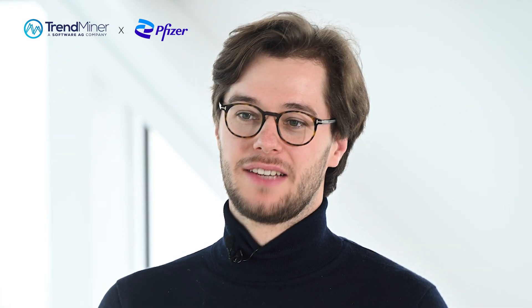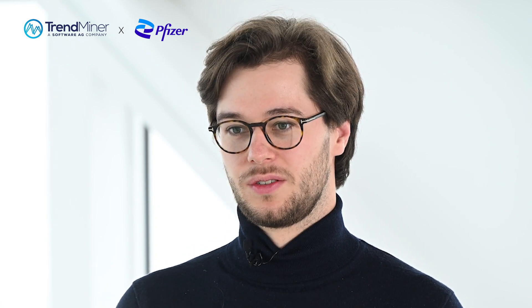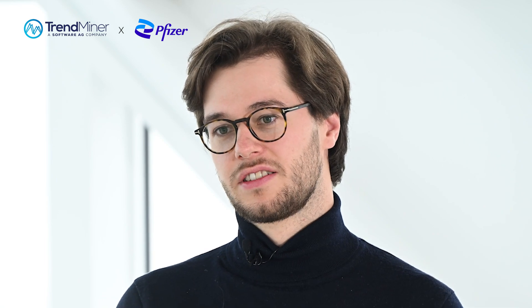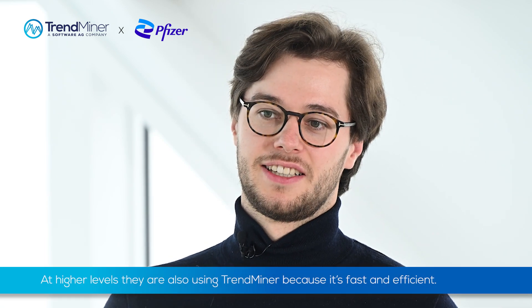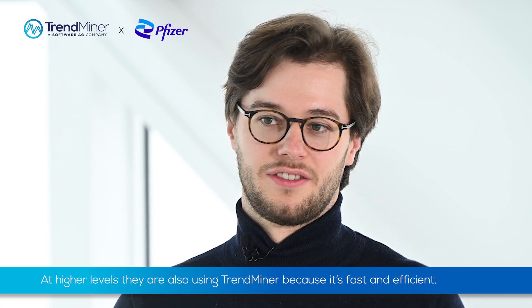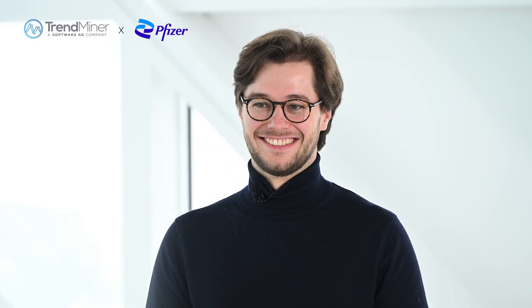I can only speak for my team and my direct colleagues, but everybody uses Trendminer. I think it's really useful also at higher levels — they're also using it because it's so fast and efficient at getting information. It's valuable for different people in the organization. I would definitely recommend Trendminer.